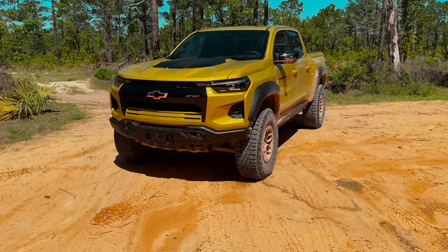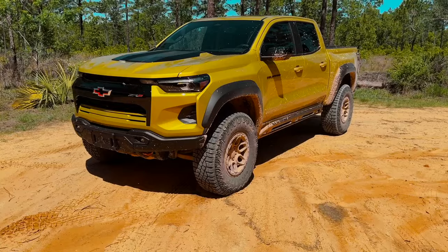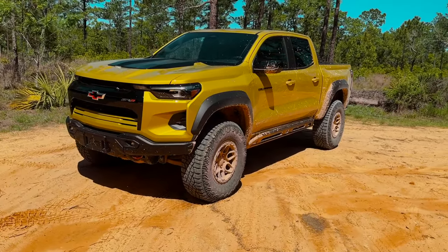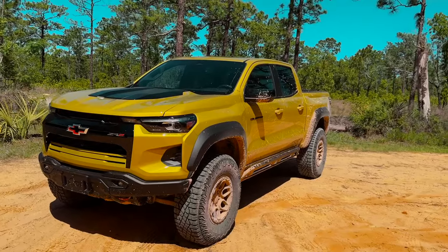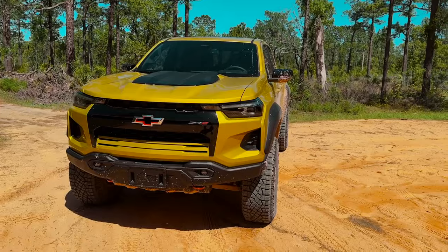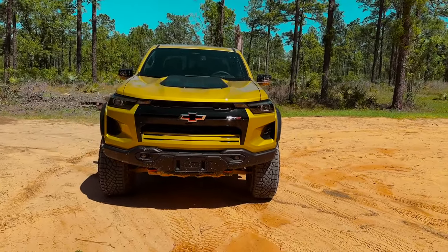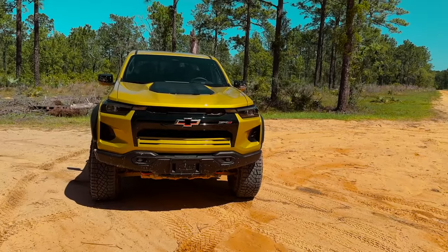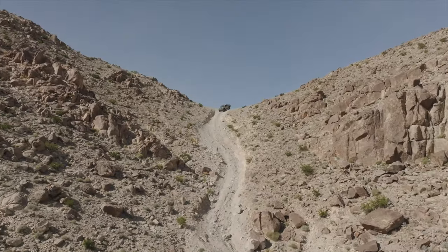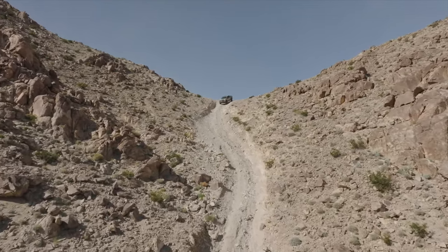Welcome to our CarBuzz review of the 2024 Chevrolet Colorado ZR2 Bison. This is the most off-road capable version of the Chevy Colorado that money can buy. And honestly, I think this might be GM's most capable truck. They do sell a Bison of the Silverado 1500 and Silverado 2500, but in this video, I'm going to show you why the Colorado — the midsize truck — might actually be my favorite one.